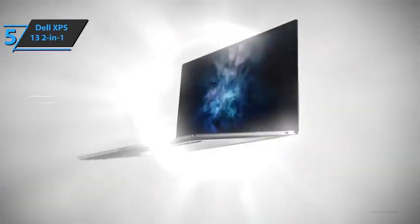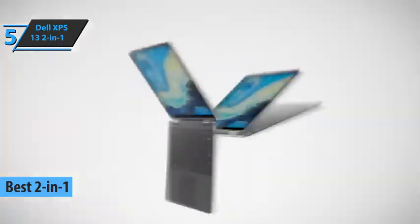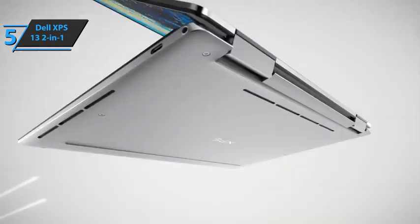We'll kick things off with the Dell XPS 13 2-in-1, also known as the company's best 2-in-1 laptop on the market in 2023. This model comes with a fully adjustable hinge. You can set it up in a tent position, set it up as a mini TV in bed, or use it as a laptop.